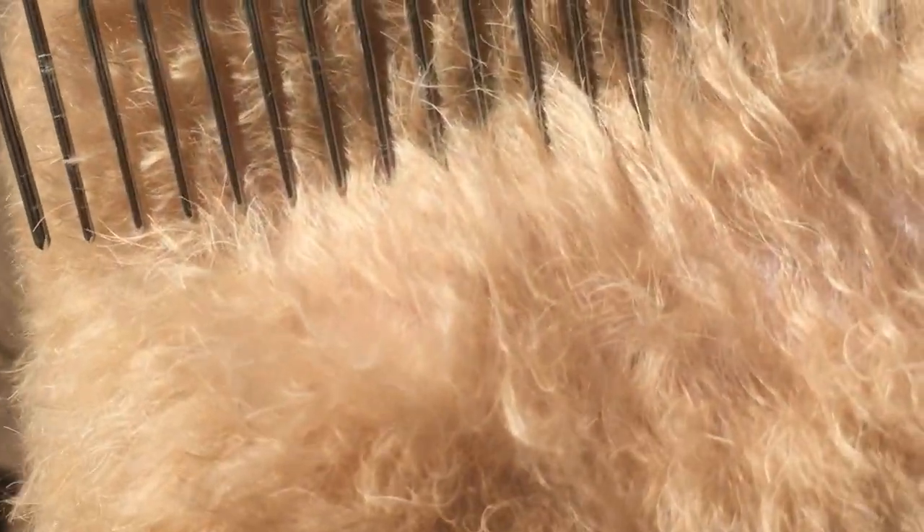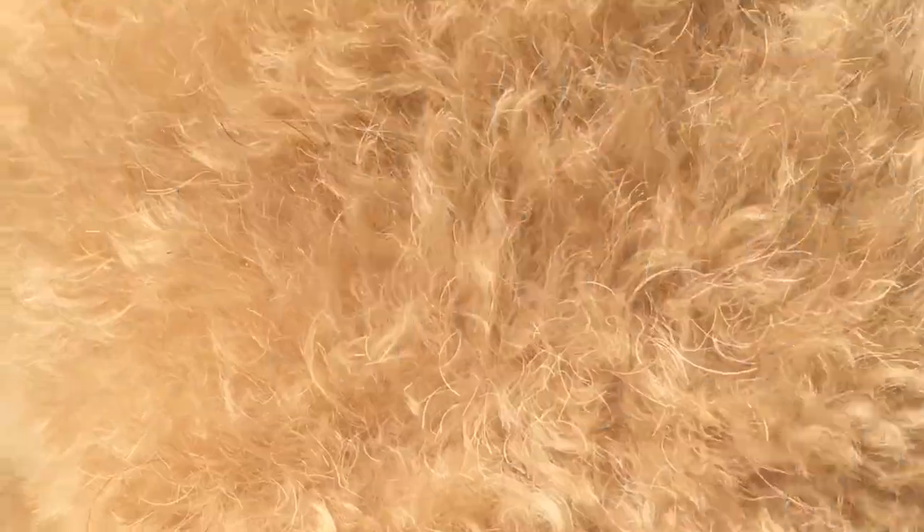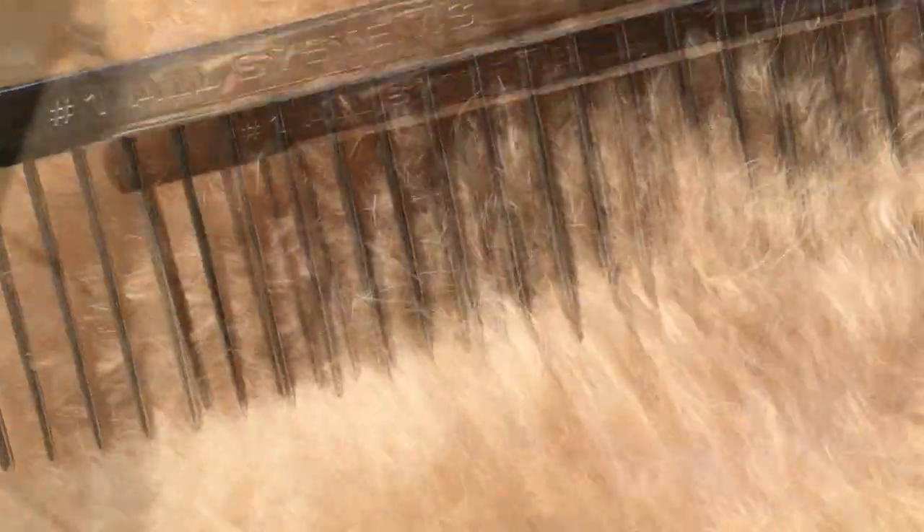Now let's take a look at his skin. His skin has wonderful color. There's no flake to his skin — it's very healthy. Yes, I bathe him about once a month and brush him regularly. But this is not just from grooming, guys. This is from diet. It's very important what we feed our dogs. Very healthy skin.